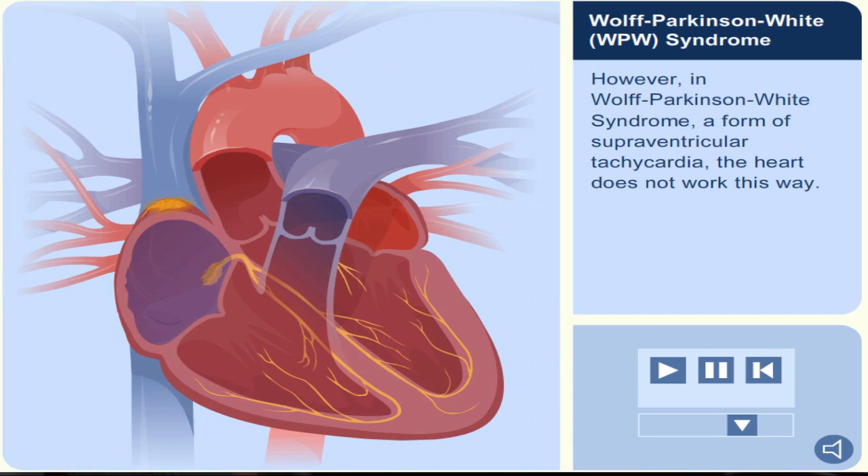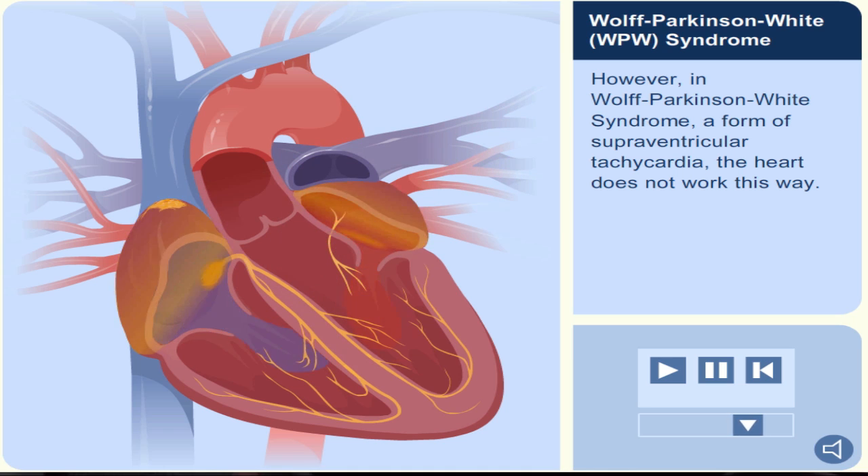However, in Wolf-Parkinson-White syndrome, a form of supraventricular tachycardia, the heart does not work this way.